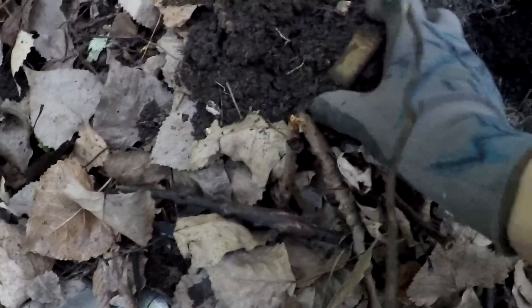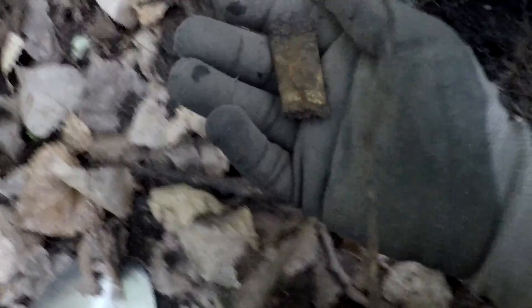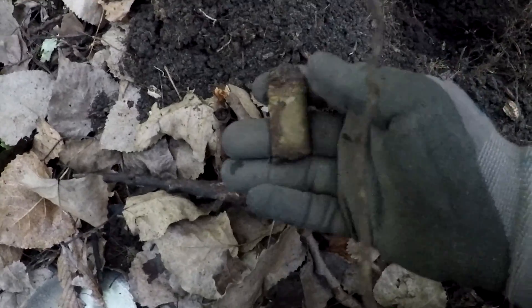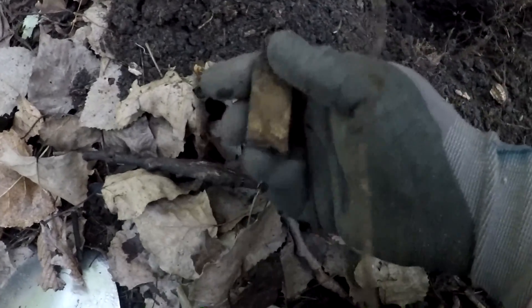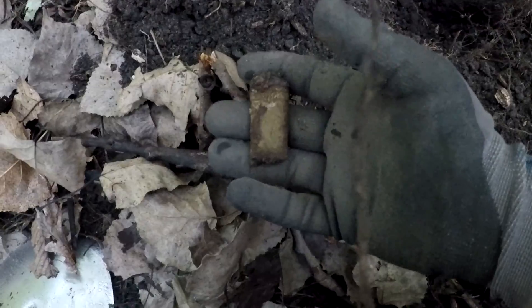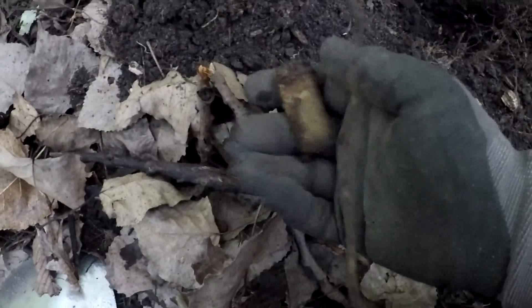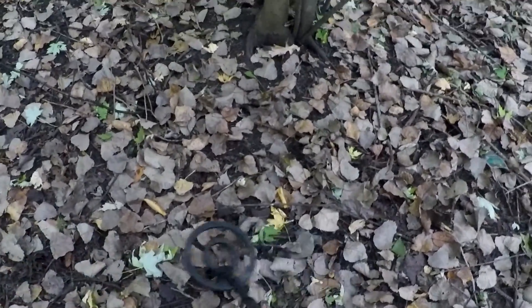Okay, we got ourselves a mystery item here. Definitely metal. I can't make out anything that it says. I don't really have a clue what this is. We're gonna have to clean it up at the autopsy table. I don't know if it's part of a lighter or a battery - I'm just guessing now. We'll check it out at the autopsy table. Well, the good news is I think it stopped raining. I'm glad I didn't leave.